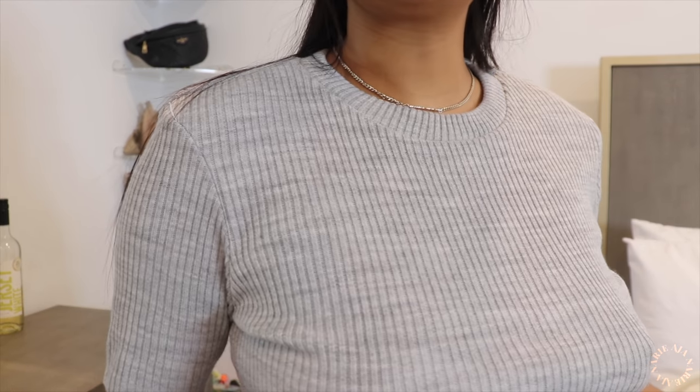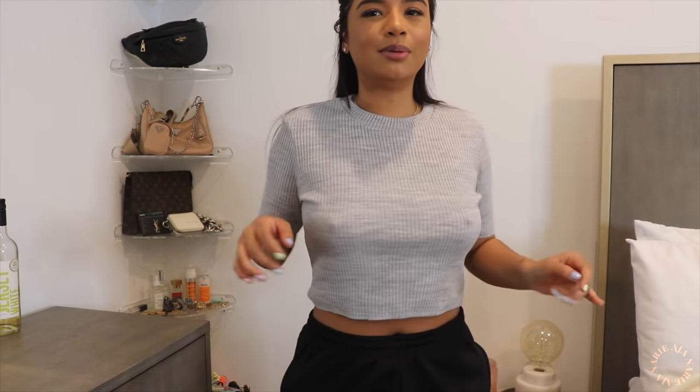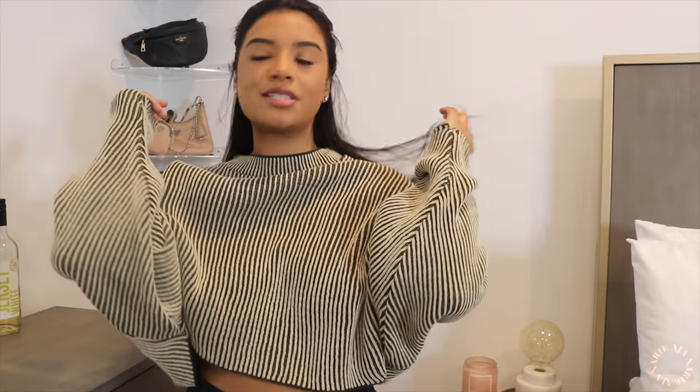This top is from Pretty Little Thing — it's like a short sleeve sweater top. I love the collar on it, it gives dorky vibes in a cute way. I thought it would look super cute with some mom jeans that hit right at the belly button. I've tried it on like five times so it stretched out a bit. It's a basic but not a basic because it's a knit and you don't see short sleeve sweaters that often. I like how long the sleeves are.